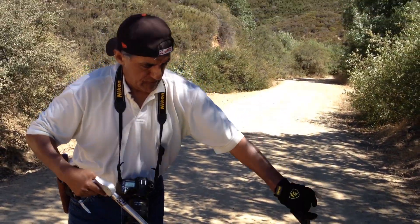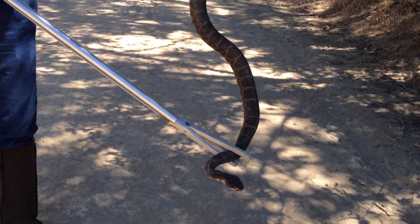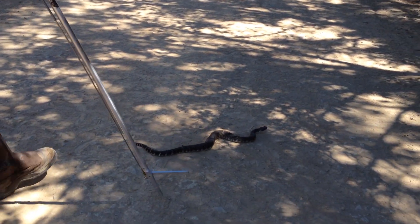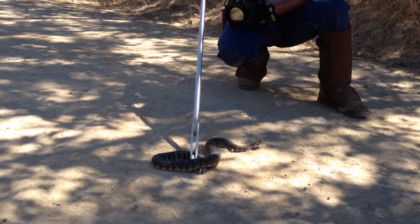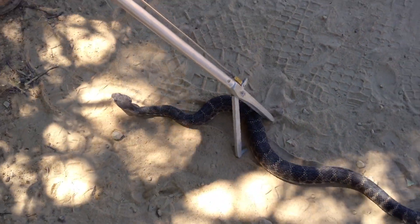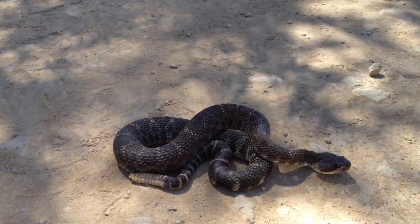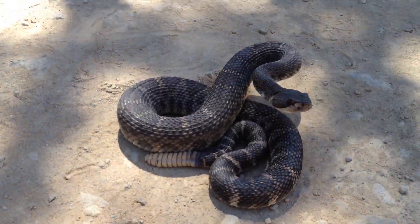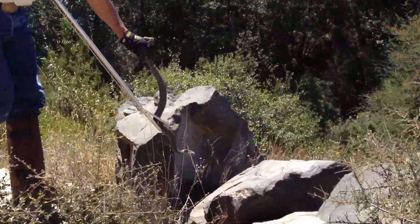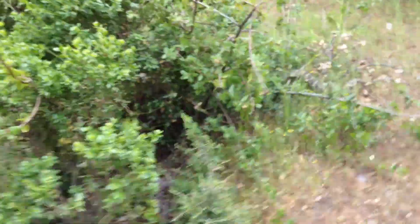Just caught this guy about 15 minutes ago, and he is very tame, very docile, not rattling at all. What we have here is a female, and how I can tell is the tail is long and slender and tapers down. Anyhow, we're going to name her Betty — Betty Boop — because she's got a boo-boo. We're going to let Betty Boop go. All right, Betty, thank you for the pictures. You get in there where I found you.